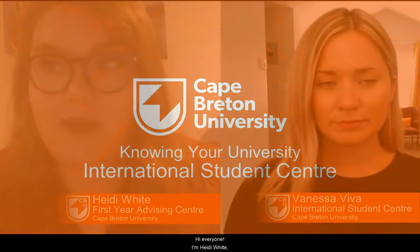Hi everyone, I'm Heidi White and I work for the First Year Advising Centre at CBU. Today I'll be chatting with Vanessa Viva, who works at the International Student Centre, and she'll be talking about the centre and what it does for the students it serves. So I'm going to start off by asking you, Vanessa, can you tell us a little bit about the International Student Centre and the supports it provides for international students?